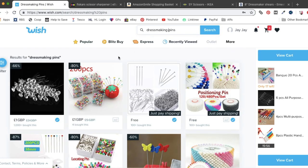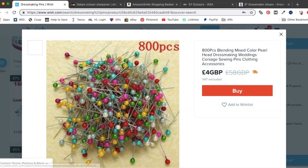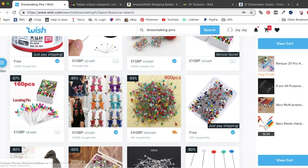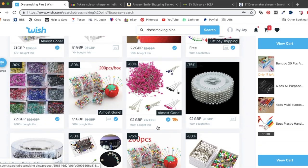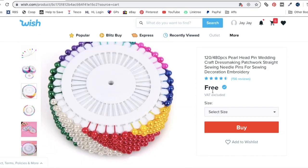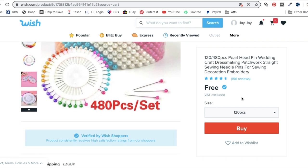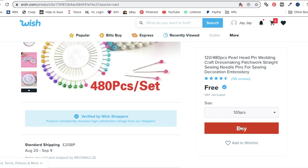Next up is pins — we all need them. I'm back on Wish. Let's have a look — 800 pieces for £4 with £4 shipping, so £8 for 800 pins. I think I'm going to go for these — the free ones, you get 120 pins, and the shipping is just £2. So that looks like the best bet for my pins — those ones are going in my basket.